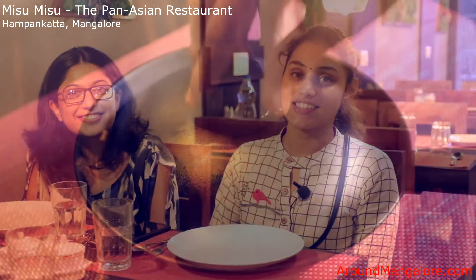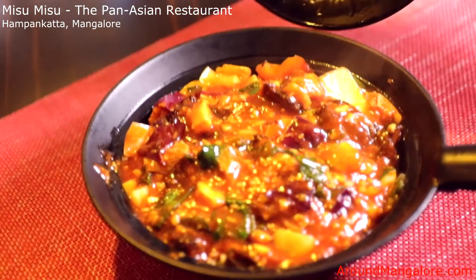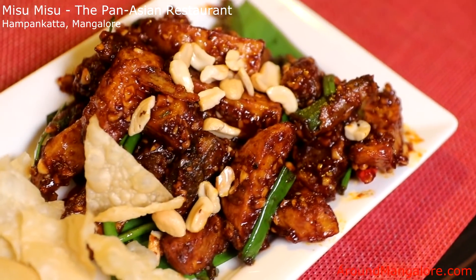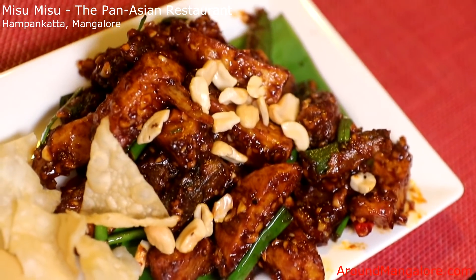We have come to Misu Misu for the first time and the food is really great. The ambience is lovely and we will be back soon. It's an amazing, cosy place. My favourite dish here was the Kung Pao chicken, and I am waiting for more exciting stuff to eat here.